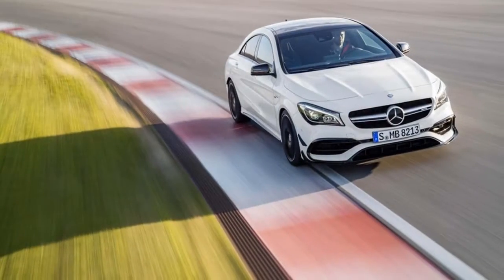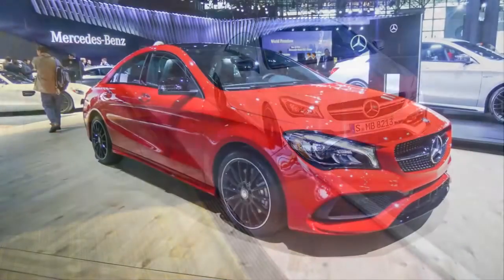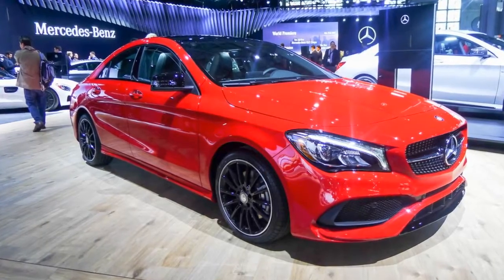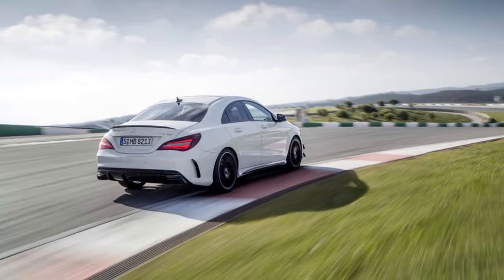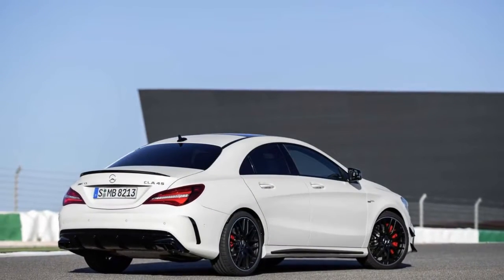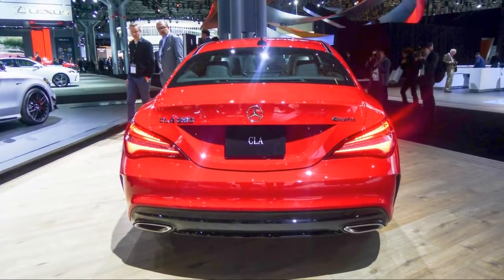Opt for the CLA 45 and that output balloons to 375 horsepower and 350 pound-feet of torque, with a 4.1-second sprint to 60 mph. It's savage and immediate, and one of the most power-dense propulsion systems we've seen outside of a bullet. The similarities aren't coincidental. The CLA class handles respectably in base versions, although its ride isn't all that comfortable.